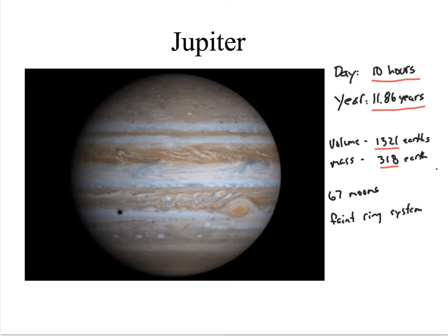We call them the gas giants because they have such a thick atmosphere on them. Jupiter has 67 moons, and it does have a ring system, but it's very faint, so it's not as pronounced as Saturn, which we'll see in the next slide. Another interesting thing about Jupiter is the red spot — it is a large storm system that's bigger than the Earth, and it's been raging for a long period of time. It's a surface feature that you can actually see through a telescope.